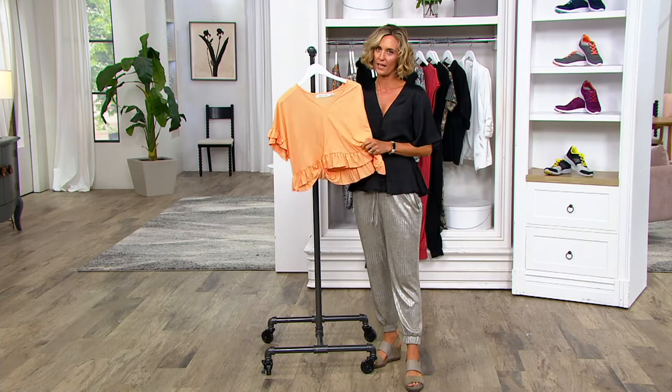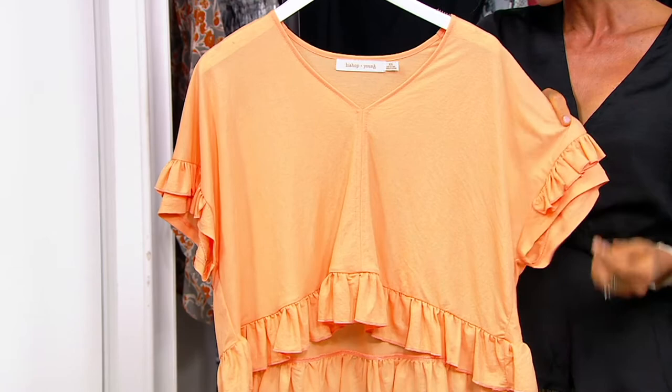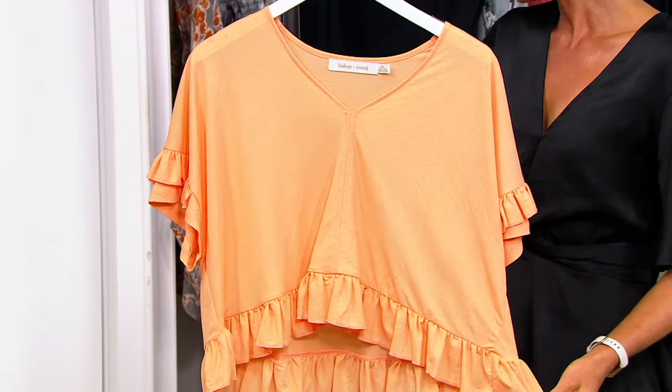It's a rayon nylon so it has a nice softness to it. It almost feels like cotton, only it's not going to wrinkle as much. It has a really pretty flutter sleeve, tiered ruffled short sleeves, ruffled detail on the bottom hem, and a relaxed fit.